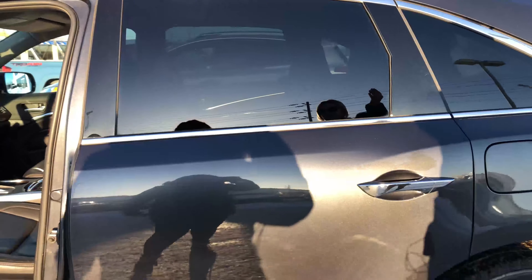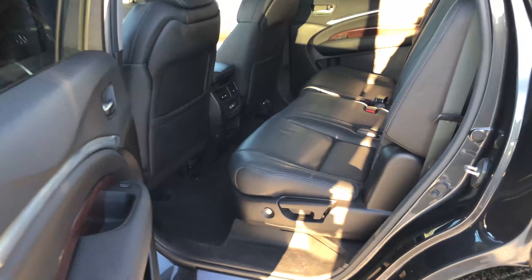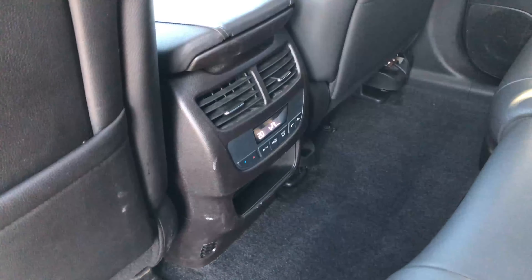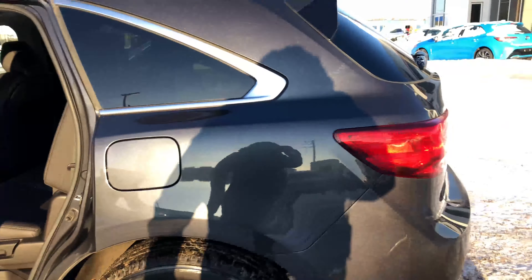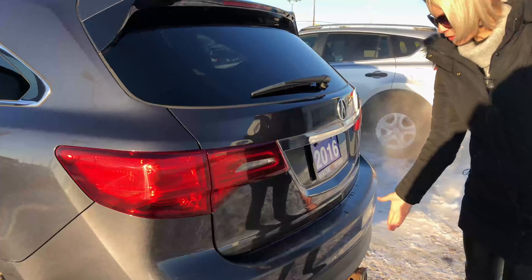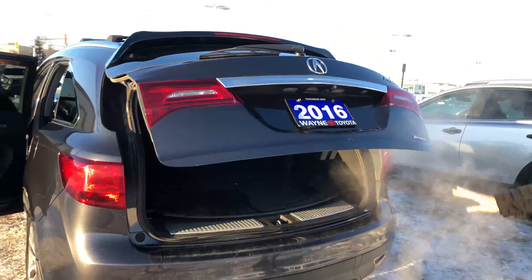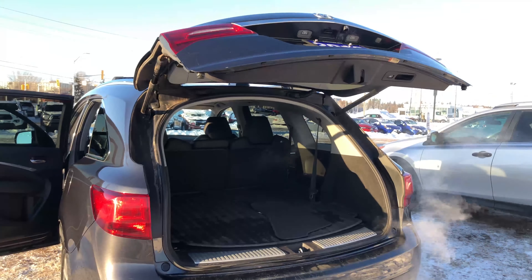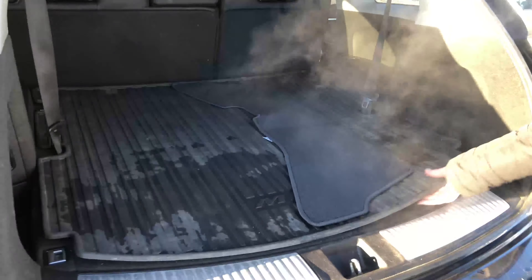Comes with your roof rails. Ample amounts of room back here for your friends, and also comes with their own temperature settings. Comes equipped with your towing hitch there. Backup camera, power tailgate, and also comes with a lovely cargo liner.